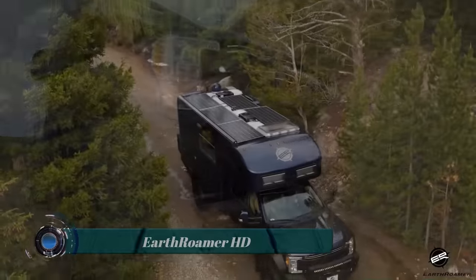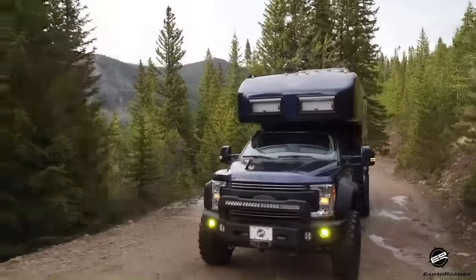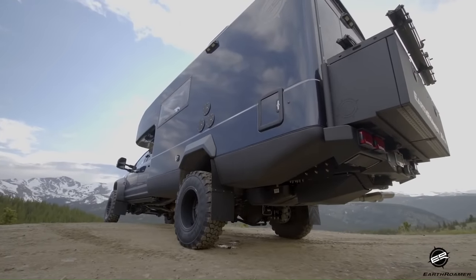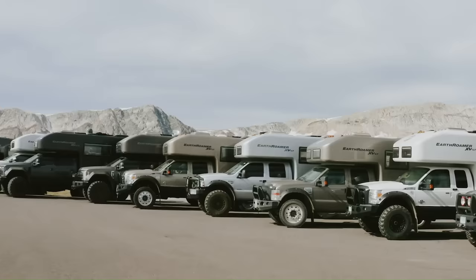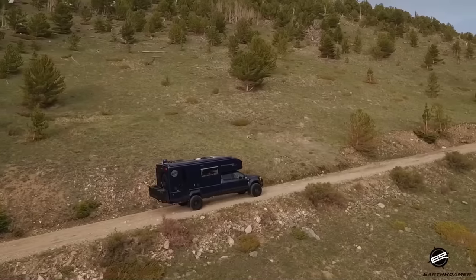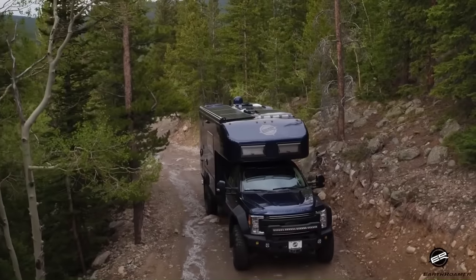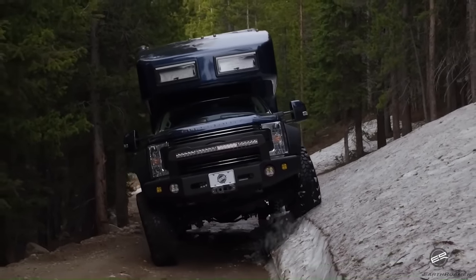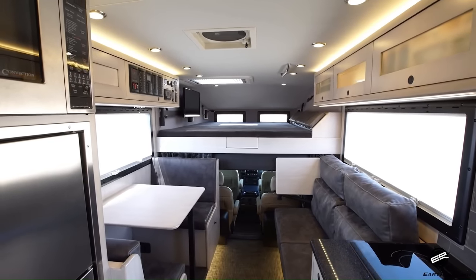The Earthroamer HD is a discontinued luxury overland vehicle produced by Earthroamer Expeditions. It is a massive vehicle, measuring 35 feet long, 13 feet tall, and 8 feet wide. It is built on a Ford F550 chassis and powered by a 6.7L Power Stroke diesel engine. The HD also features a four-wheel drive system and a locking rear differential.